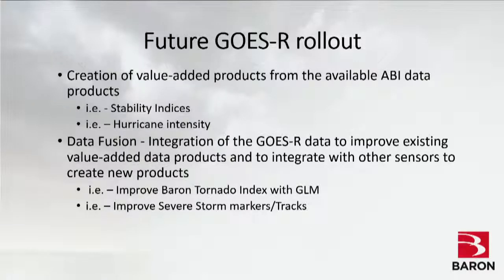Looking further ahead — probably one to two years out — we'll create value-added products from the available imagery and data, including stability indices and products dealing with hurricane intensity. Satellite imagery is now not just a picture; it is data you can build new products from. Through data fusion — combining radar, model, and satellite data — we can create new products. For example, we've been looking at GLM lightning jump activity to improve our Baron Tornado Index for predicting whether a storm will produce a tornado, and improving our severe weather markers with lightning data.